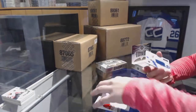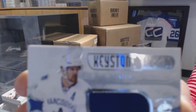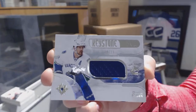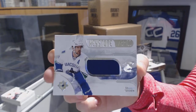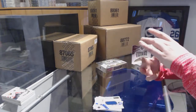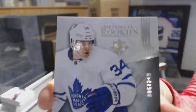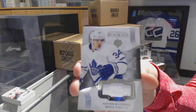Good half case so far, with a Keystone Fabrics jersey numbered to 99 for the Vancouver Canucks, Daniel Sedin. But I got you one anyway, Kessler fan. And an Ultimate Rookie Jersey numbered to 249 for the Toronto Maple Leafs, Austin Matthews.